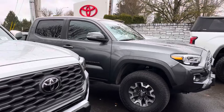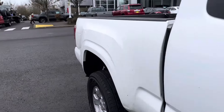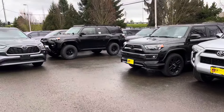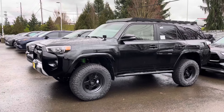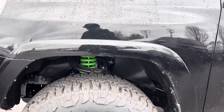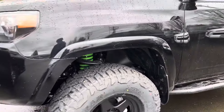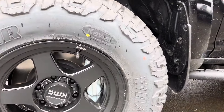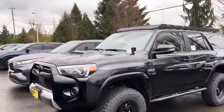We've got a few Tacomas over here — let's see what this one is. It's a four-by-four; it looks like it's been worked. They've got it on Goodyear Wrangler DuraTrac tires — I had those before. These are actually the RT version, so it's a little different tire. Let me get a tire size for you guys on this one.